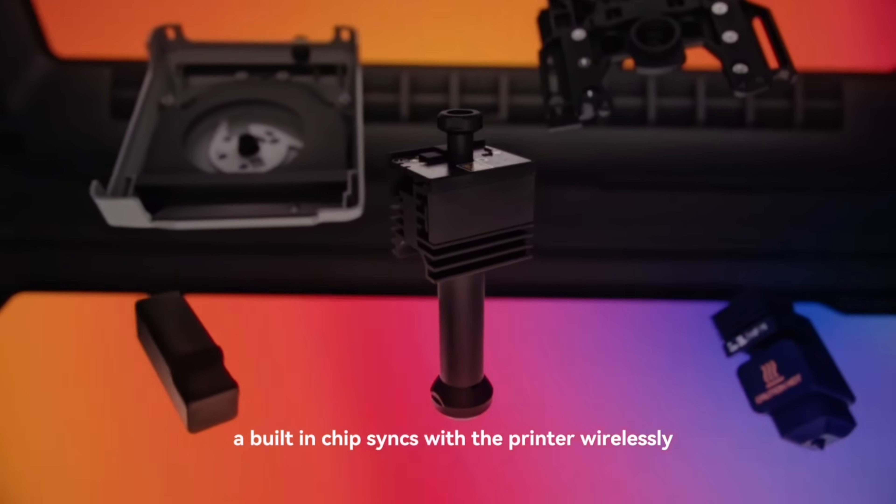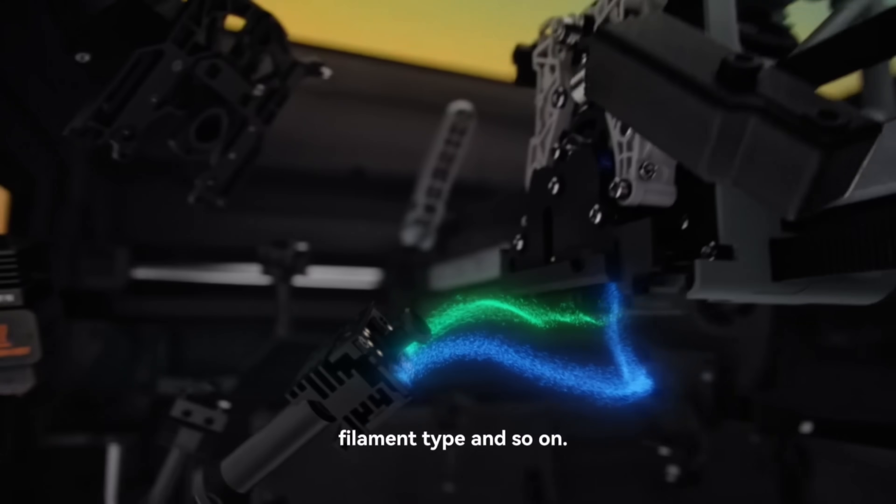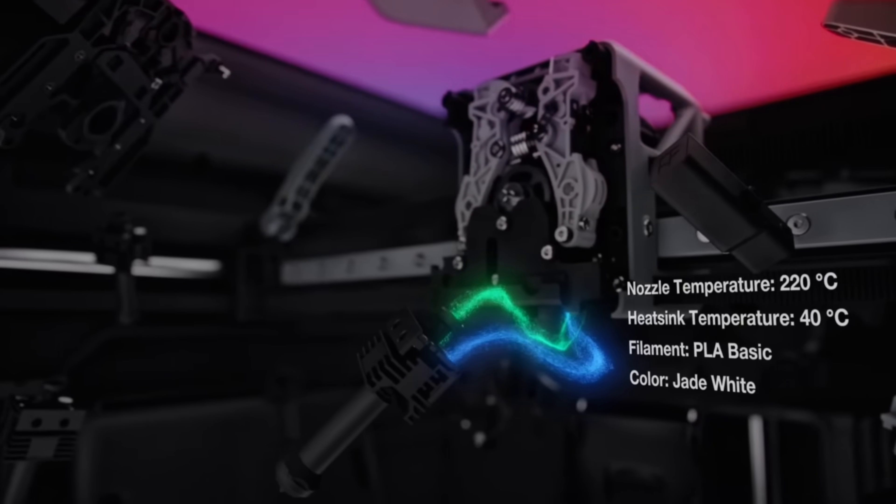They also came out with a new hotend — you can check it out on their page. It has some sort of wireless chip in it. What is the price of the H2C? They didn't really say. If you want more details, check out Bambu Lab's video linked below — they do a better job explaining it than me. I'm probably missing a lot. They also redesigned a nozzle specifically for this, which is pretty cool. I'm guessing the H2C comes in around $2,500.